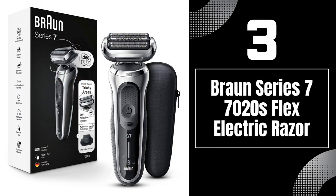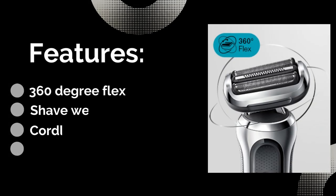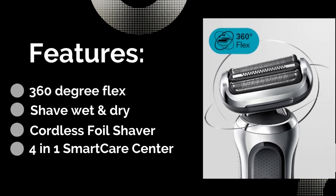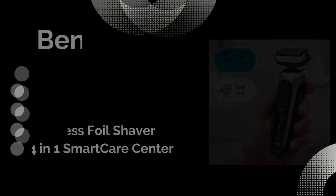Number 3: Braun Series 7 7020s Flex Electric Razor. Features: 4-in-1 Smart Care Center, shave wet or dry, 360-degree flex cordless foil shaver.